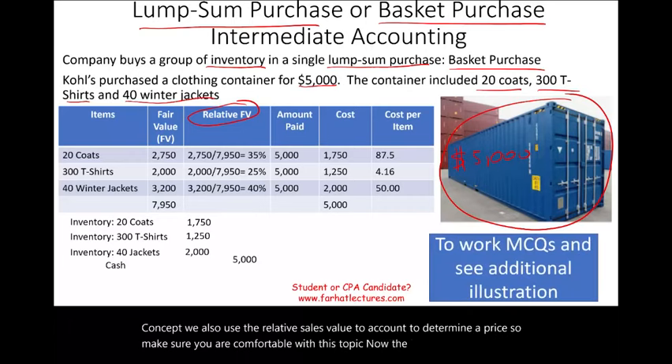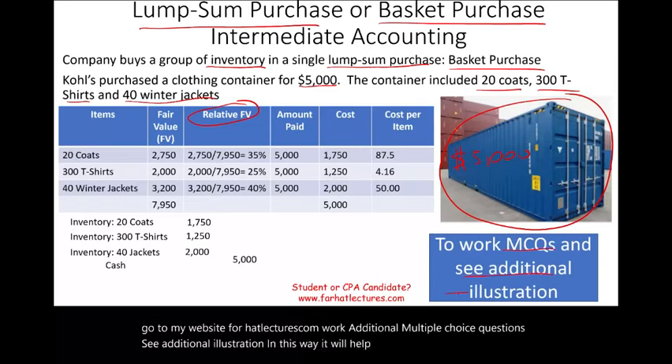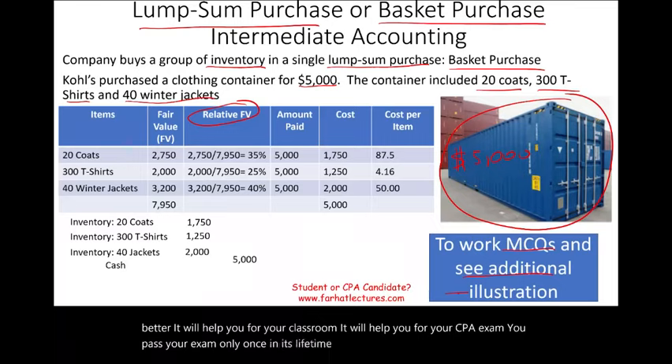The best way to master this is to go to my website, farhatlectures.com, work additional multiple choice questions, and see additional illustrations. This will help you understand the material better, prepare for your classroom, and prepare for your CPA exam. You pass your exam only once — it's a lifetime investment. Invest in yourself. The CPA exam is worth it, and stay safe.